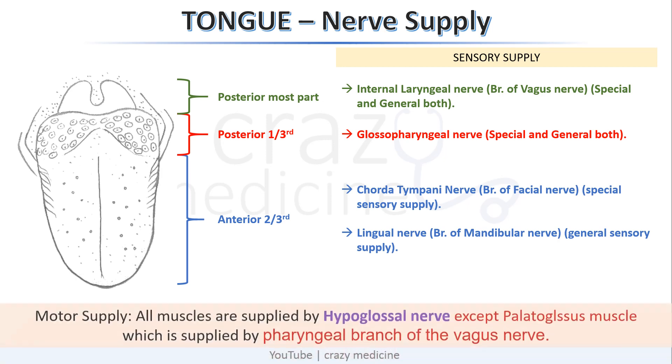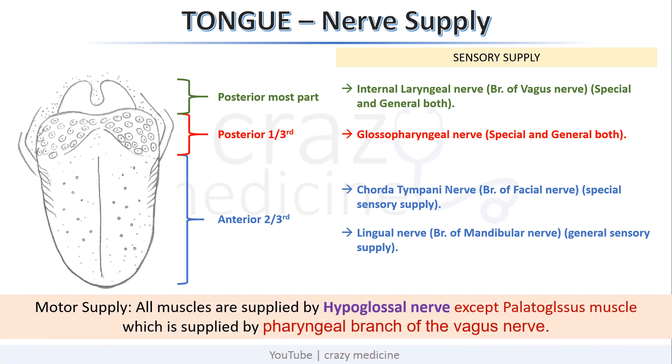For motor supply, all muscles of the tongue are supplied by the hypoglossal nerve, which is the 12th cranial nerve, except the palatoglossus muscle, which is supplied by the pharyngeal branch of the vagus nerve.